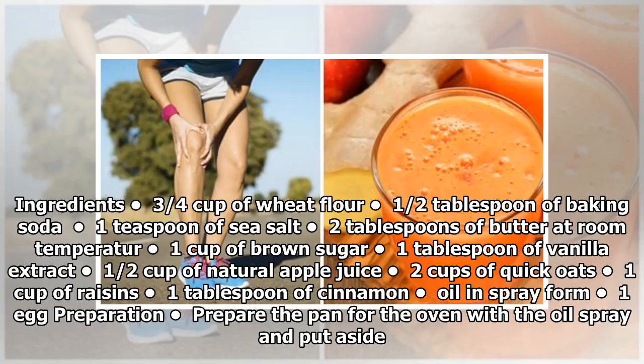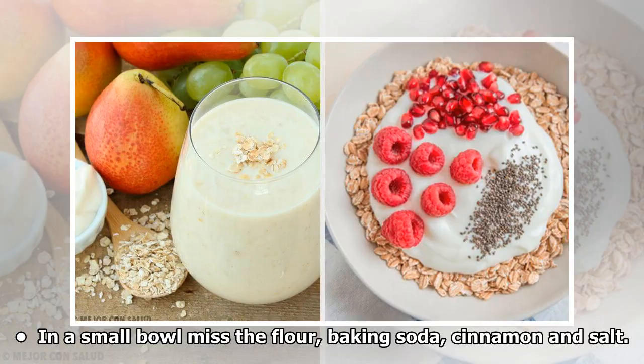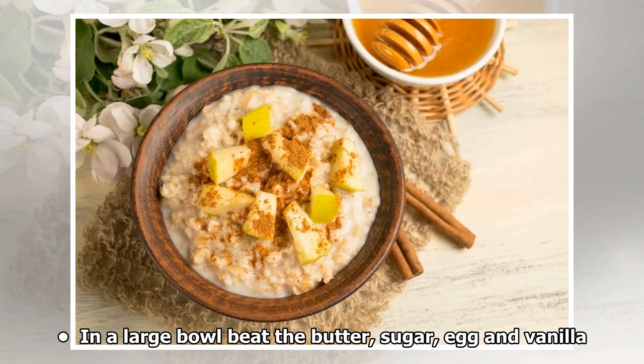Ingredients: 3/4 cup of wheat flour, 1/2 tablespoon of baking soda, 1 teaspoon of sea salt, 2 tablespoons of butter at room temperature, 1 cup of brown sugar, 1 tablespoon of vanilla extract, 1/2 cup of natural apple juice, 2 cups of quick oats, 1 cup of raisins, 1 tablespoon of cinnamon, 1 tablespoon of cinnamon oil in spray form, 1 egg. Preparation: Prepare the pan for the oven with the oil spray and put aside. In a small bowl, mix the flour, baking soda, cinnamon, and salt.